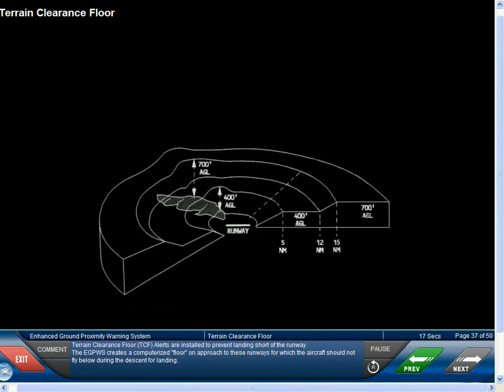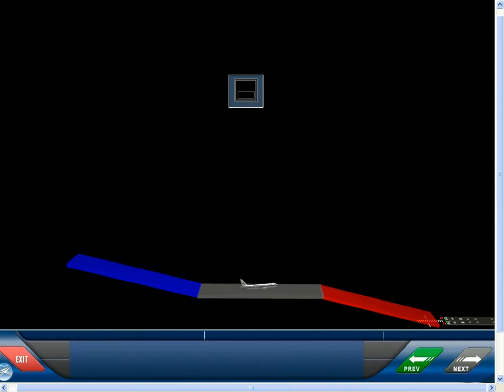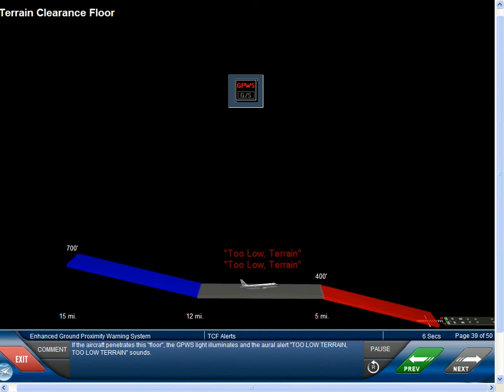Terrain Clearance Floor alerts are installed to prevent landing short of the runway. The EGPWS creates a computerized floor on approach to runways for which the aircraft should not fly below during the descent for landing. The floor starts backwards from the approach end of the runway and extends up at 1 degree per mile until it is 400 feet above the local terrain at 5 miles from the end of the runway. The floor remains at 400 feet above the local terrain until a distance of 12 nautical miles from the runway, where it rises again at 1 degree until it is at 700 feet above the local terrain at 15 nautical miles from the end of the runway. If the aircraft penetrates the floor, the GPWS light illuminates and the aural alert too low terrain sounds.